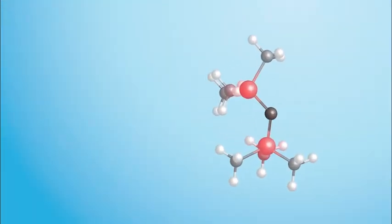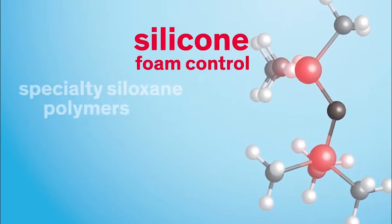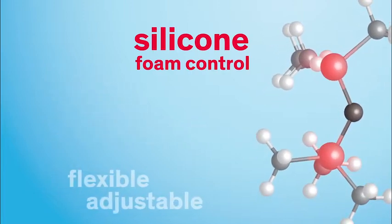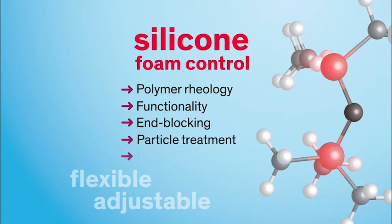Silicone anti-foams for liquid laundry detergents are complex blends of specialty siloxane polymers and treated particles. There are many ways to adjust the characteristics of these compounds to deliver the desired foam control performance. Polymer rheology, functionality, end blocking, particle treatment, and processing can all be tailored to meet specific needs. This is important since there is no universal foam control solution for every situation.